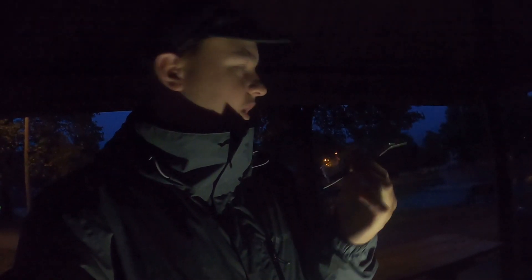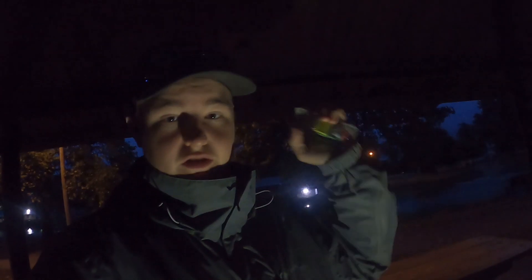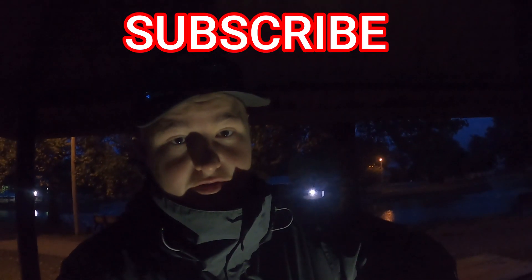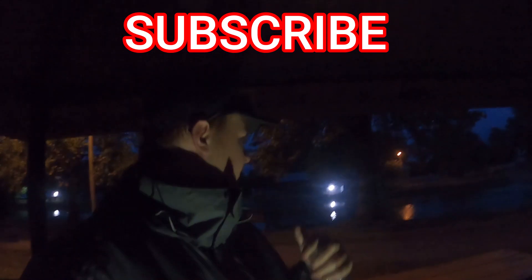I'm gonna be using an old-time fashion lure to see if this thing can catch some bass today. If not, I'll just go right back to my normal buzz bait. I was here yesterday and called two before it got dark. Make sure you guys consider subscribing if you find anything useful, and I'll talk to you guys down at the lake in just one minute.